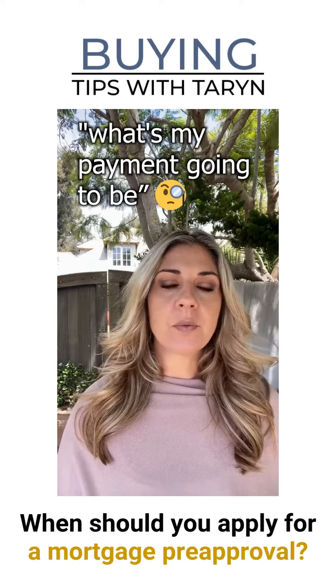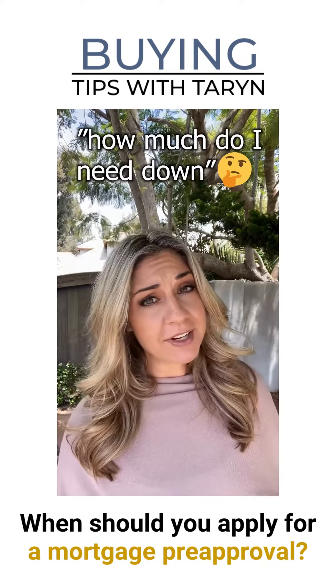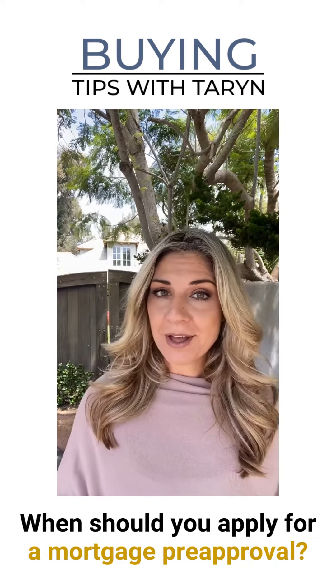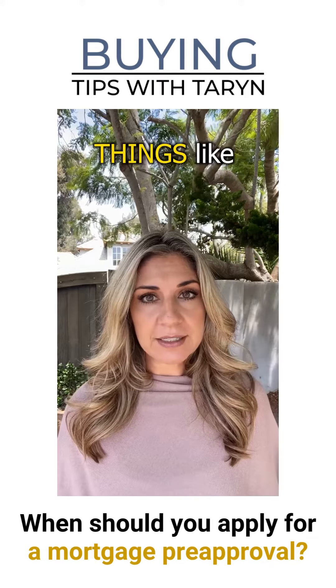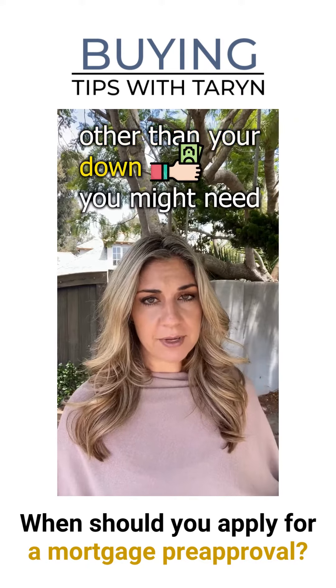In addition to the basics like what's my payment going to be, how much do I qualify for, how much do I need to have down, and where can it come from — you also need to know things like how much additional savings other than your down payment you might need.